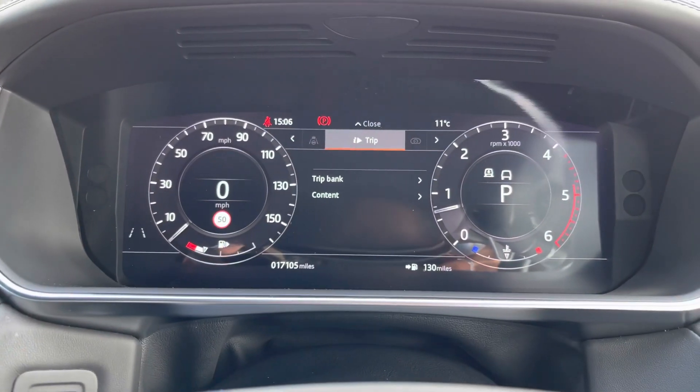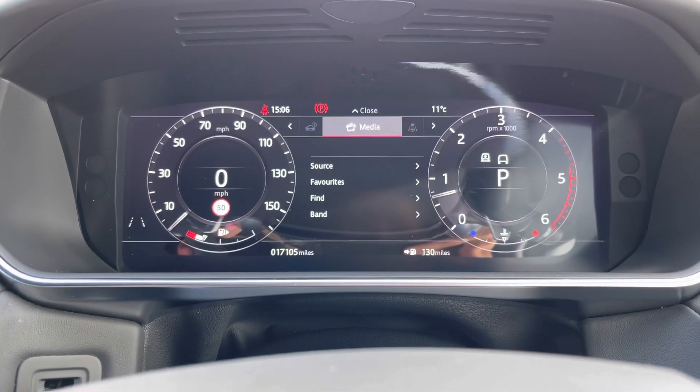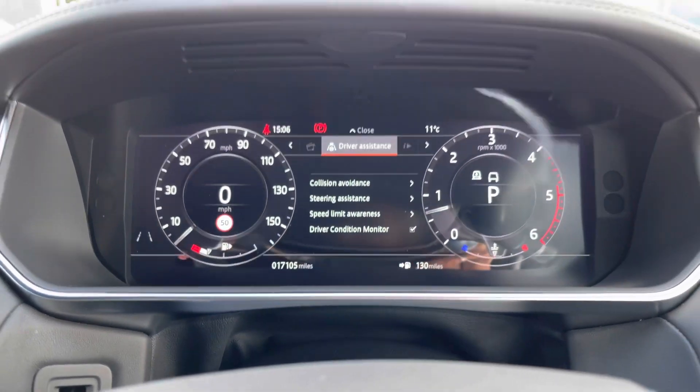On the screen in front of you, you can view your trip, view and change your display, vehicle settings, vehicle information, media and driver assistance.